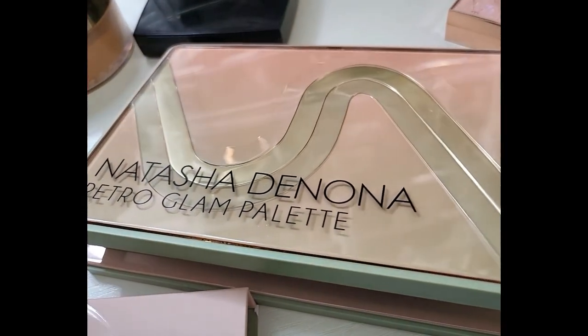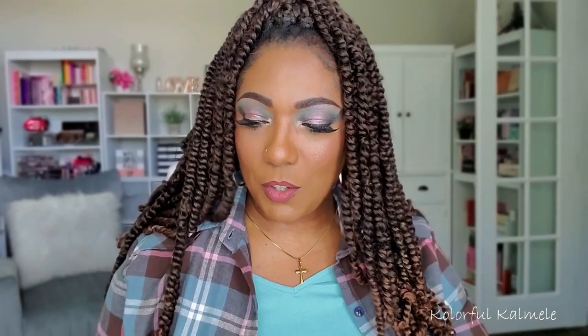As you guys can see from the swatches and from a closer look at the palette, my question was: is this palette going to work for me? Are the shades going to show up on my eyes and skin tone with just my usual eyeshadow base? Spoiler alert — they show up. They look beautiful. They blend like a dream, as usual. I really like the finishes and just the whole concept of this palette.